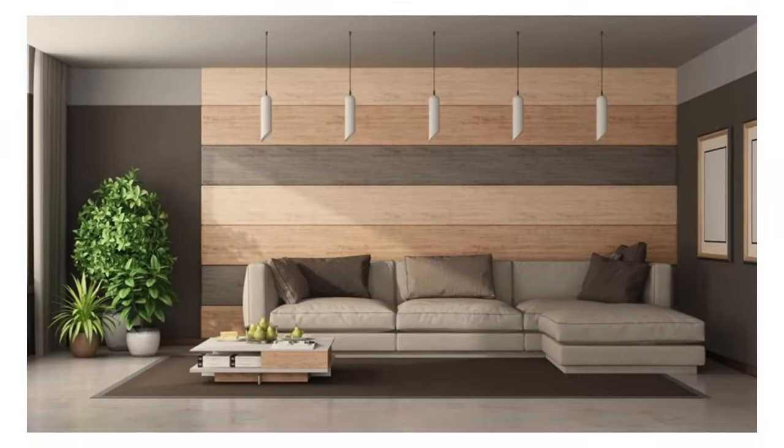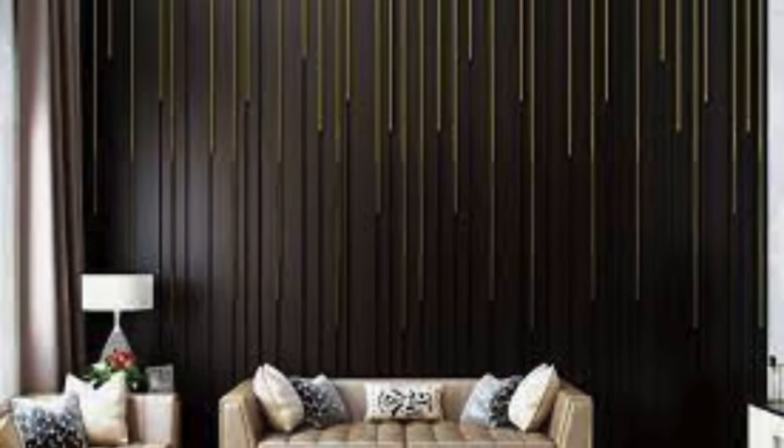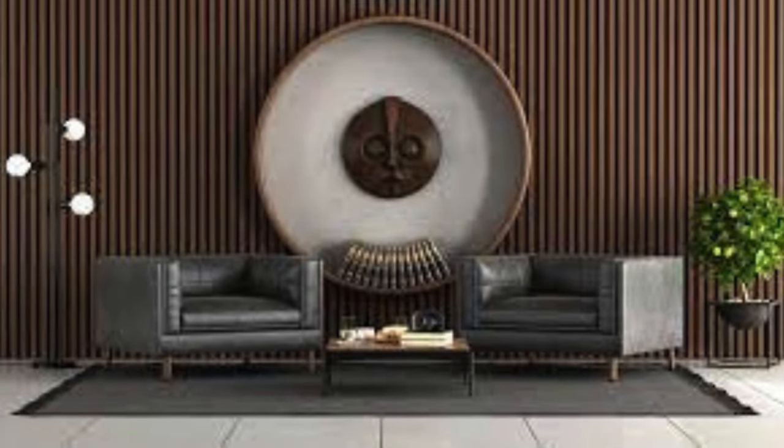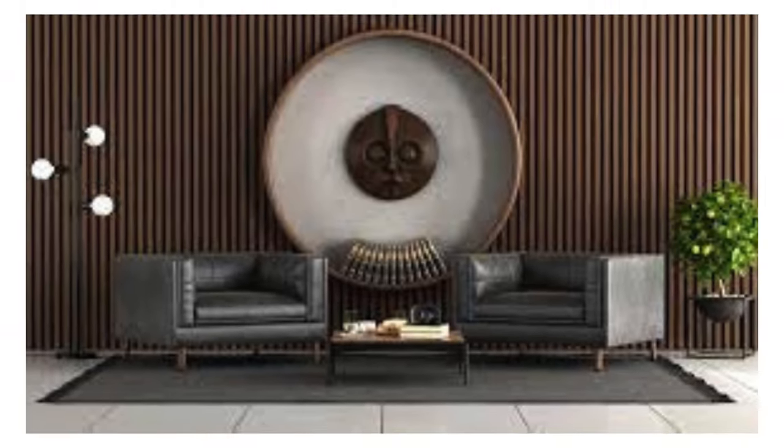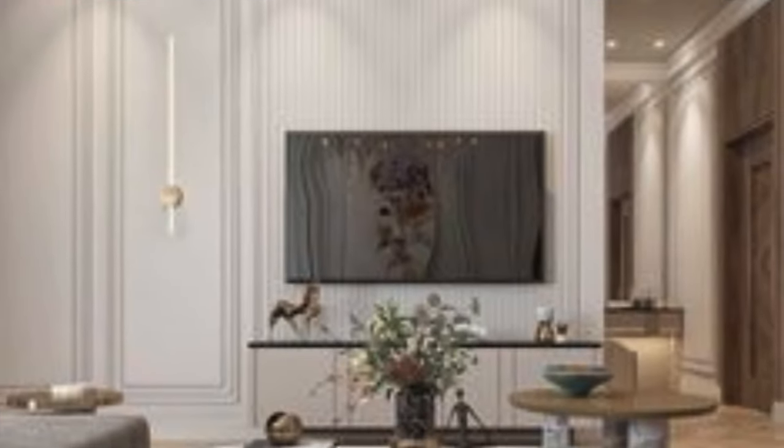World Map Panels: display a world map for a travel-themed room. Floating Shelves: integrate floating shelves into the panel design. LED Lit Panels: install LED lights behind panels for a futuristic look. Gallery Wall: arrange panels as a backdrop for a gallery wall. Gradient Effect: paint panels in a gradient for a subtle transition of colors.